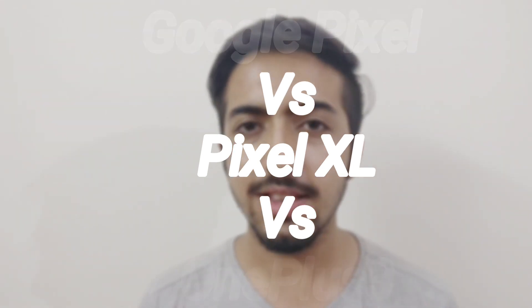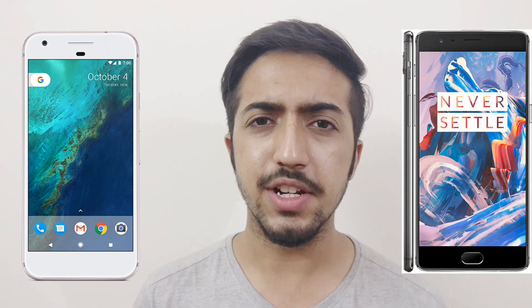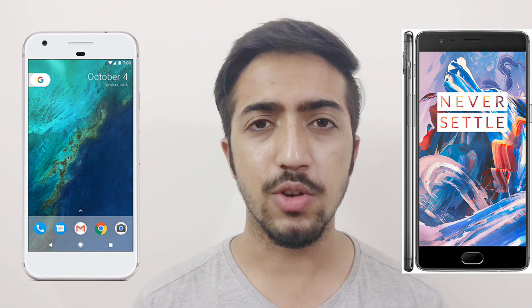Starting the comparison with the screen: the Google Pixel has a 5-inch 1080p Full HD display, while the Google Pixel XL has a 5.5-inch Quad HD display, and the OnePlus 3 has a Full HD 1080p display. Pixel XL wins here as it has a Quad HD display. When it comes to pixel density, the OnePlus 3 has 401 PPI, the Google Pixel has 441 PPI, and the Pixel XL has 534 PPI — so Pixel XL wins again.